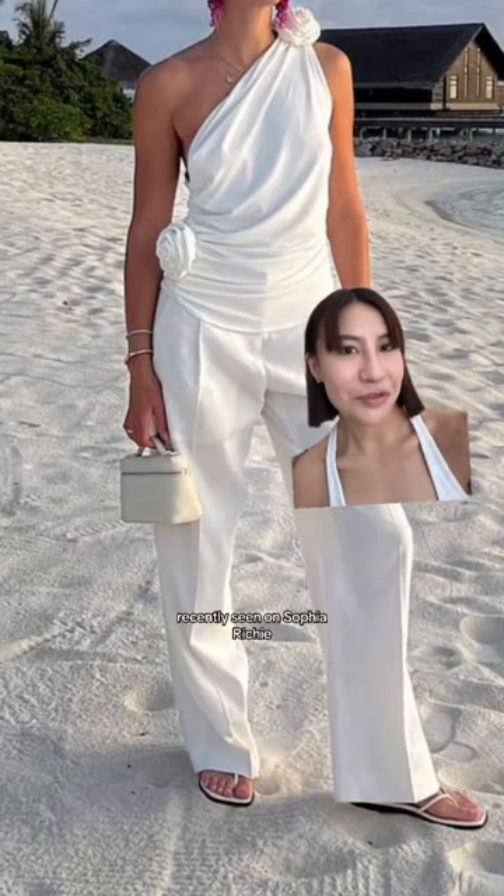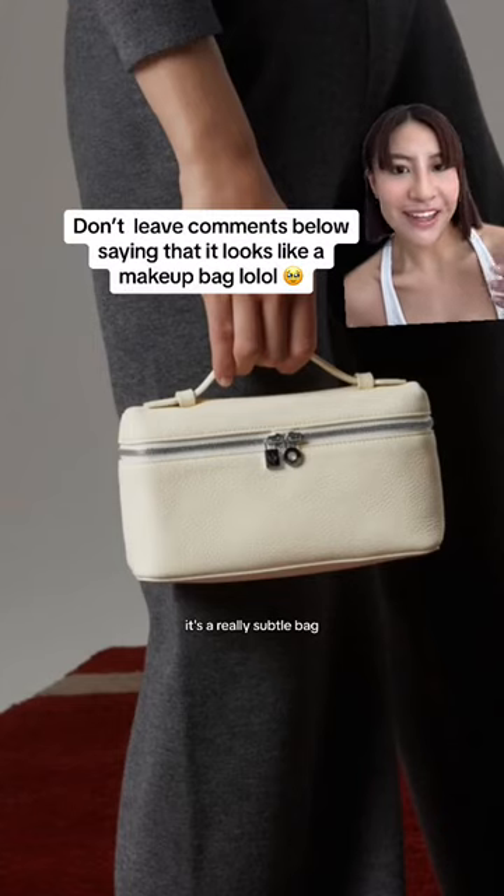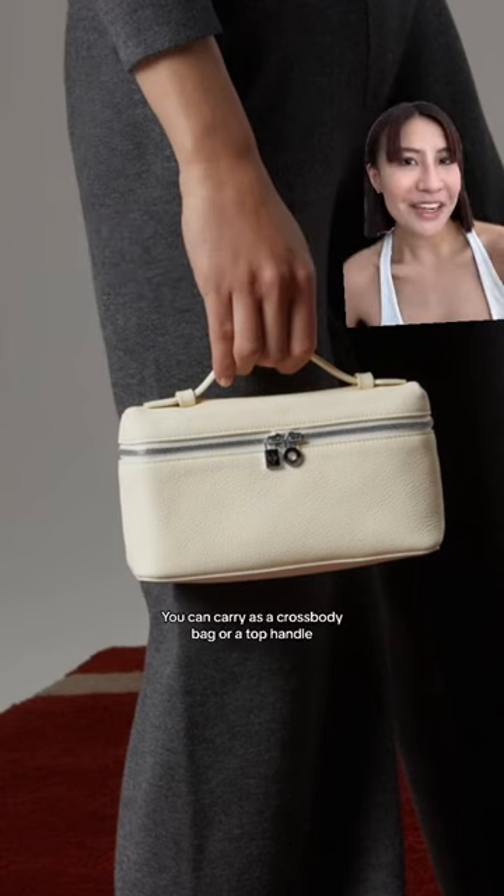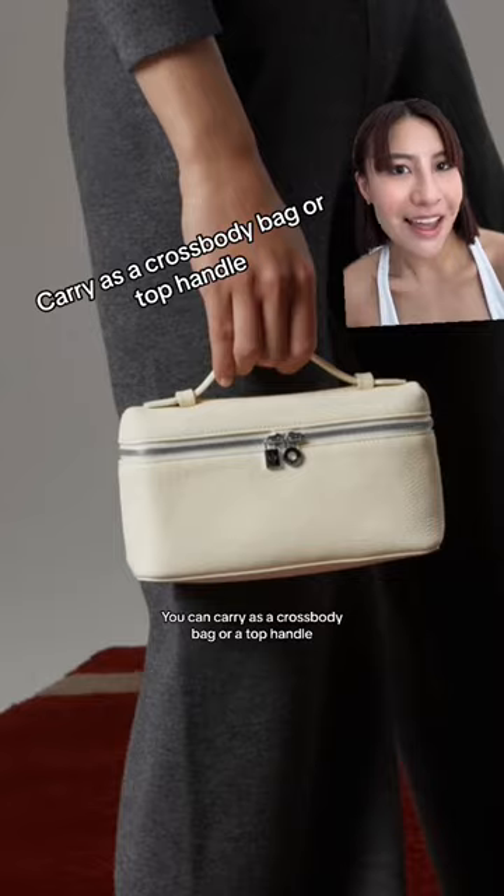Recently seen on Sofia Ricci. It looks like that MS Kelly bag — it's a really subtle bag. I know you're gonna say it looks like a makeup pouch, but it does not in real life. You carry it as a crossbody bag or a top handle.